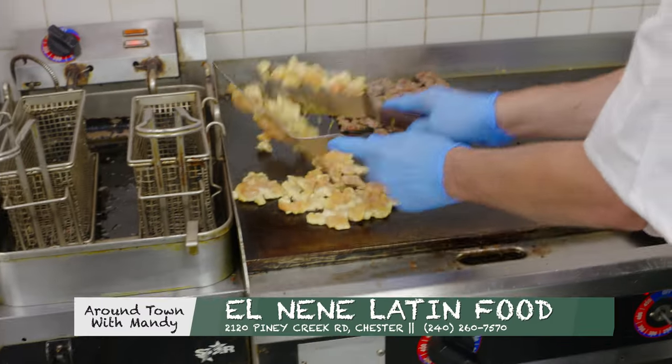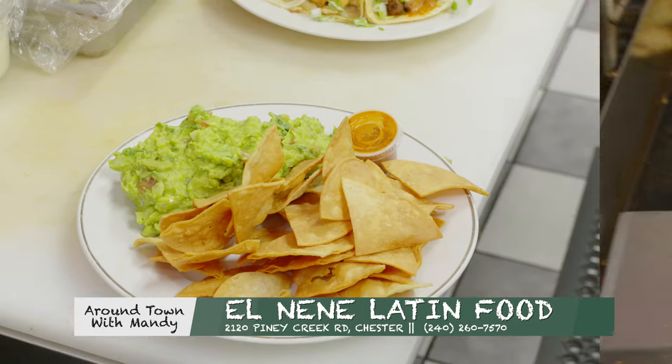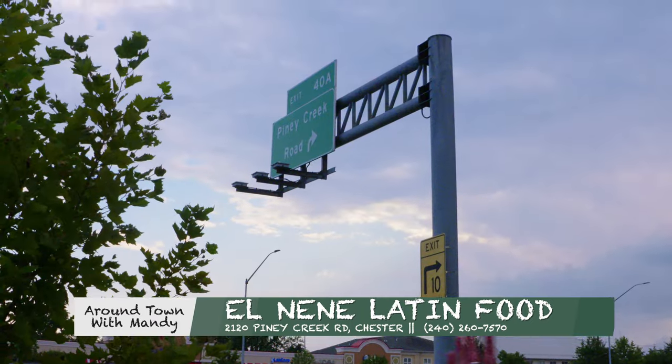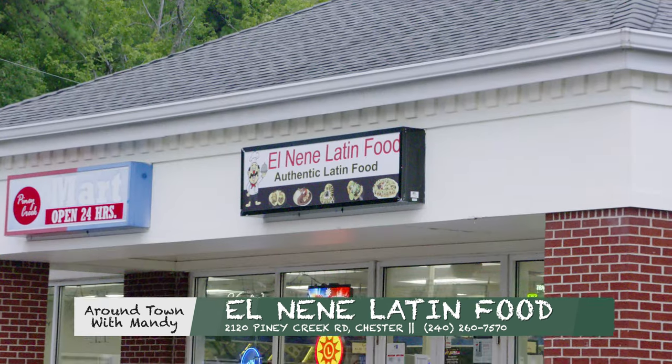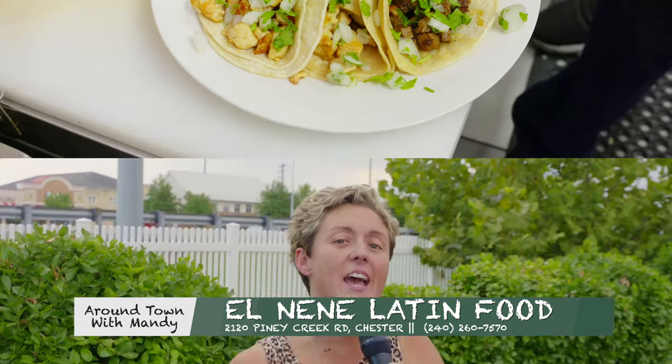Hola! It's Around Town with Mandy and I've decided to spice it up a little bit. I've made my way down to Chester, to Piney Creek Road, to El Nene's Latin Food. It's time to get in the kitchen and see just what Jose's got cooking up. Come on!